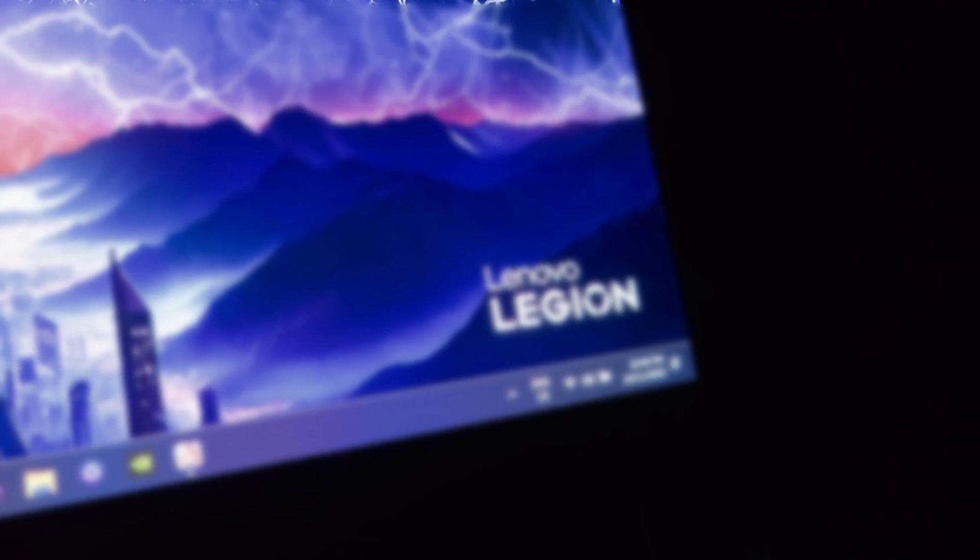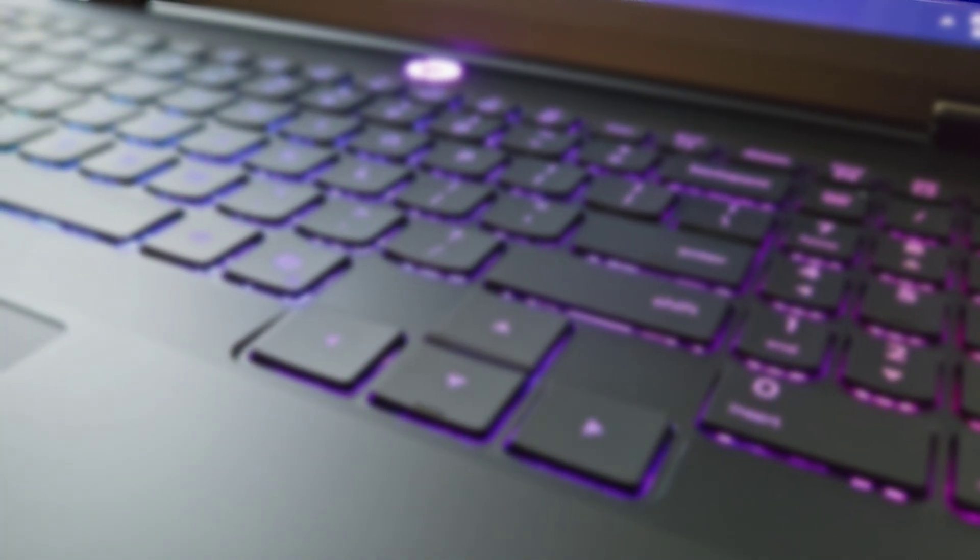Alright, that's all from me guys. Hope this video helped you. In the next video, I will be showing you the maximum performance this Lenovo Legion Pro 5i can achieve with the aid of DLSS and frame generation. I will see you in another video again. Goodbye.